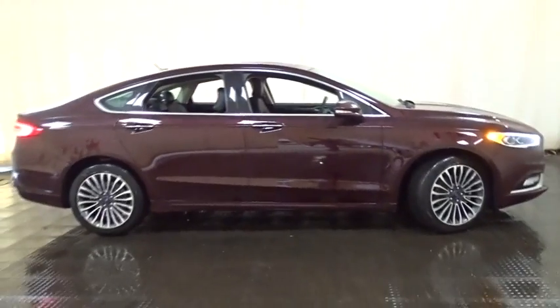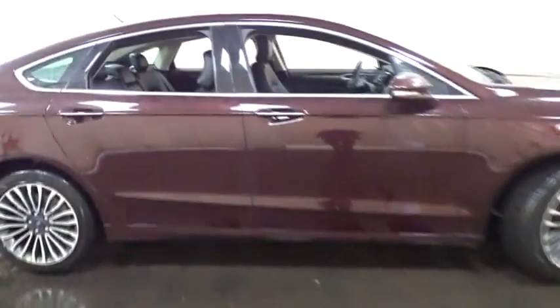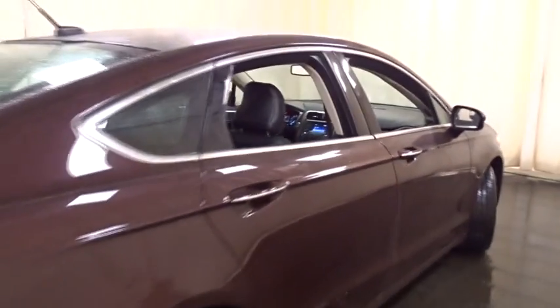Traction control, power passenger seat, steering wheel audio controls, keyless entry, stability control, all-wheel drive, anti-lock braking system, backup camera, Bluetooth, leather-wrapped steering wheel.